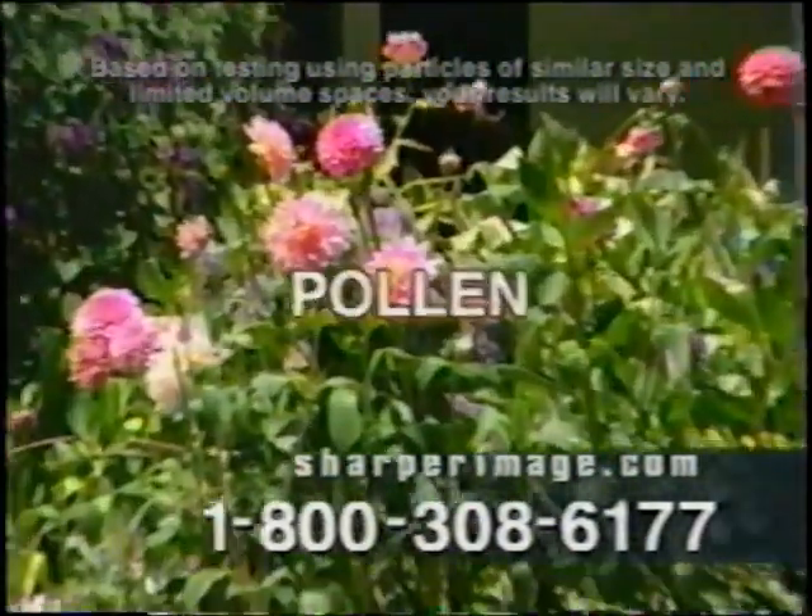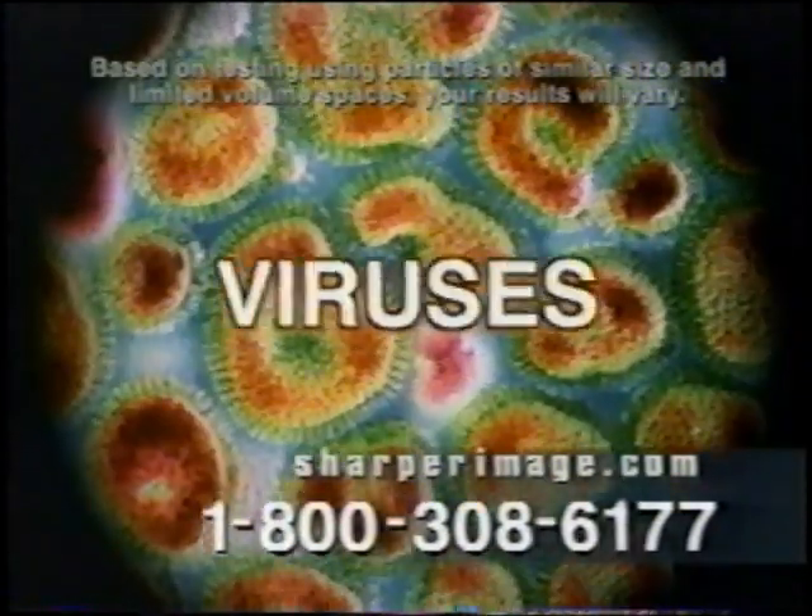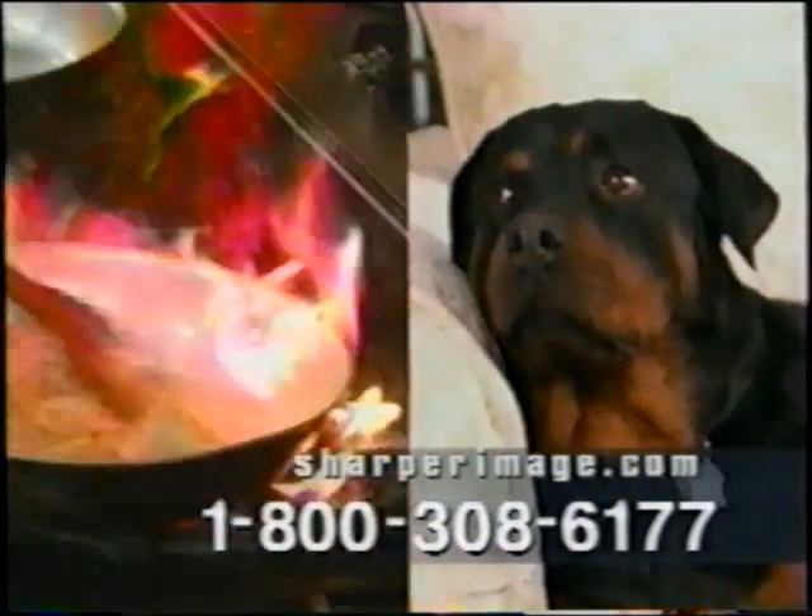The Ionic Breeze removes allergens such as pollen, animal dander, also airborne bacteria, viruses, and mold. It powers through smoke and offensive odors and can leave your house smelling fresh and clean.